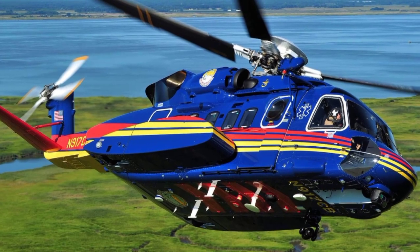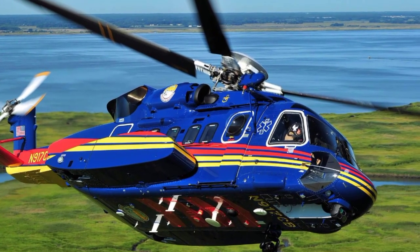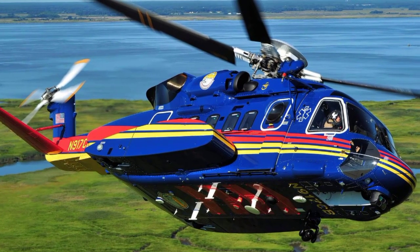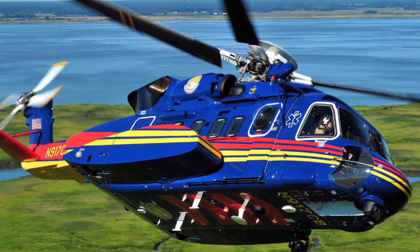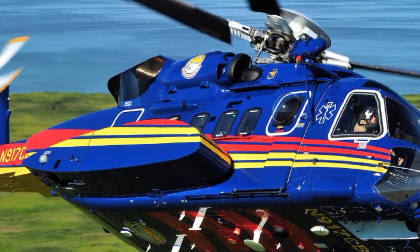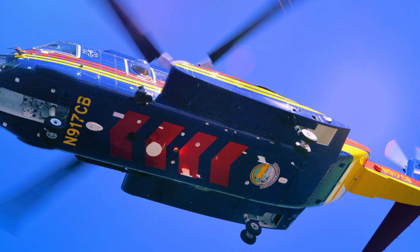The new models also feature a more powerful and fuel-efficient engine option, the GCT-78A6, which provides increased payload capacity, better hot and high performance, and improved fuel consumption. This engine enhances the helicopter's ability to operate in extreme weather conditions and challenging environments. By integrating more advanced engine technology, Sikorsky has ensured that the S-92-4 and S-92A Plus can meet the needs of modern operators who require reliable performance under all circumstances.